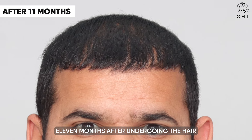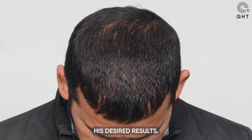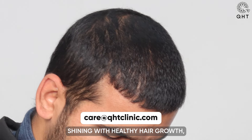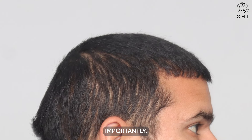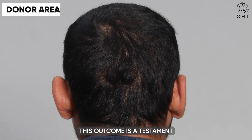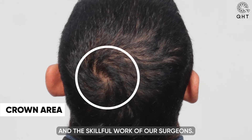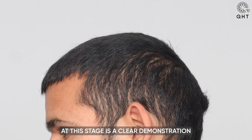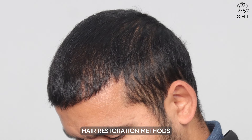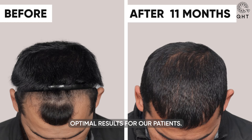Eleven months after undergoing the hair transplant surgery, the patient has successfully achieved his desired results. His hairline is now prominently defined, shining with healthy hair growth and maintaining its natural shape, with no signs of thinning in the transplanted zone. This outcome is a testament to the effectiveness of the QHT technique and the skillful work of our surgeons, clearly demonstrating the advanced capabilities of our hair restoration methods.